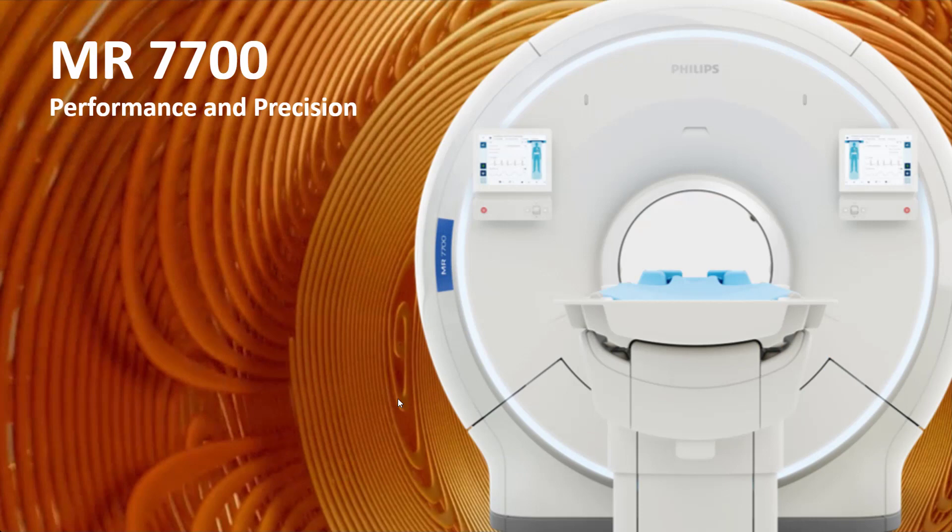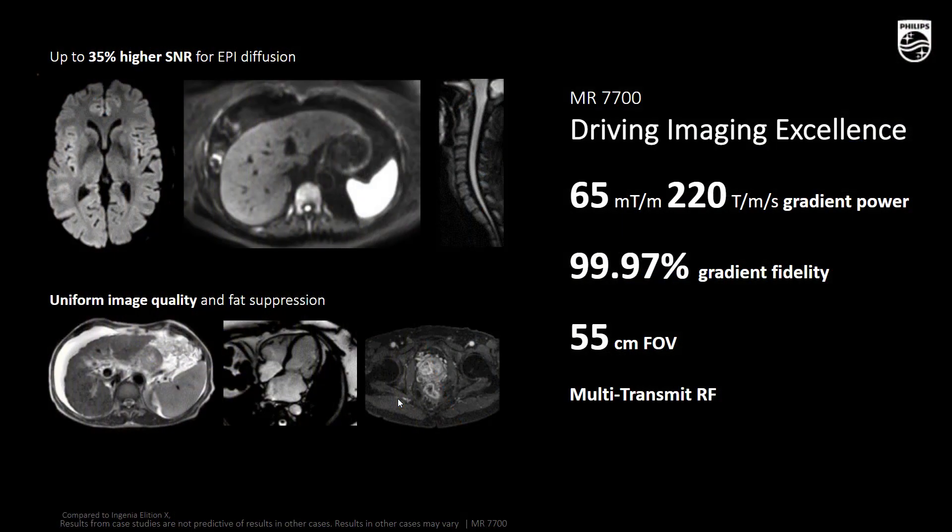We are now moving to the top end of our portfolio with our new 3T flagship with a 70 cm bore — the MR7700, designed for performance and precision. The MR7700 is built on a leading 3T platform leveraging high-fidelity gradients (65 by 220) that deliver the highest level of clinical performance and shorter TE. We improve diffusion by up to 35% across the board. It also leverages from high magnet homogeneity (B0) and multi-transmit RF to deliver precise, uniform image quality and fat suppression over a large field of view up to 55 cm.